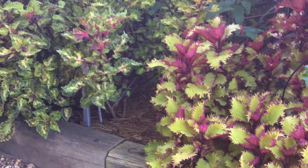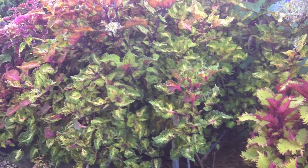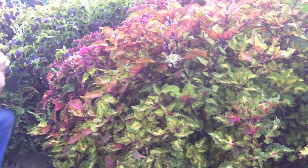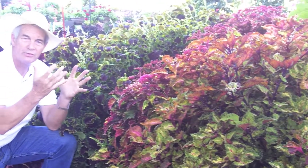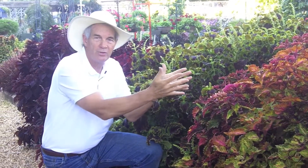Certainly for foliage it's hard to beat good old coleus. It has to be in my list of great plants because boy they work everywhere. They work in shade, they work in full sun, and my goodness the dramatic foliage that's available to us today is outstanding.